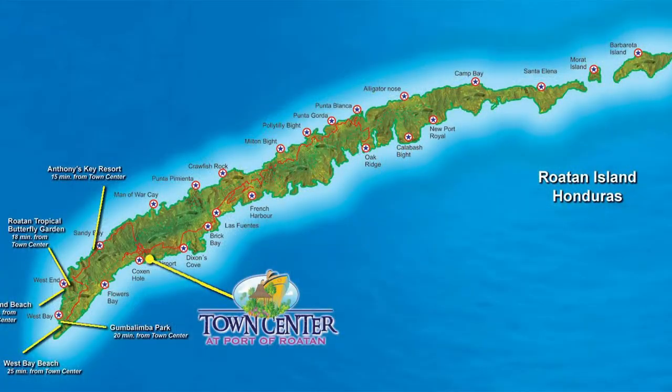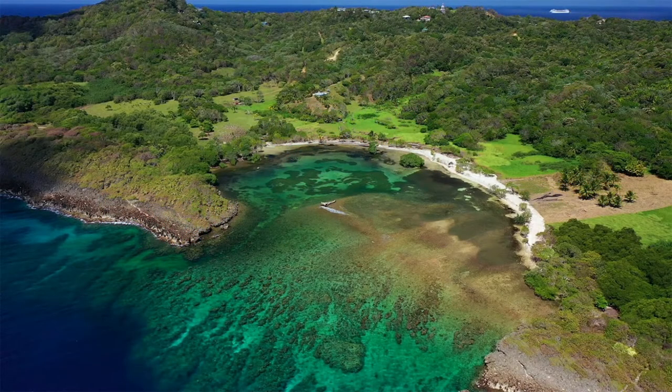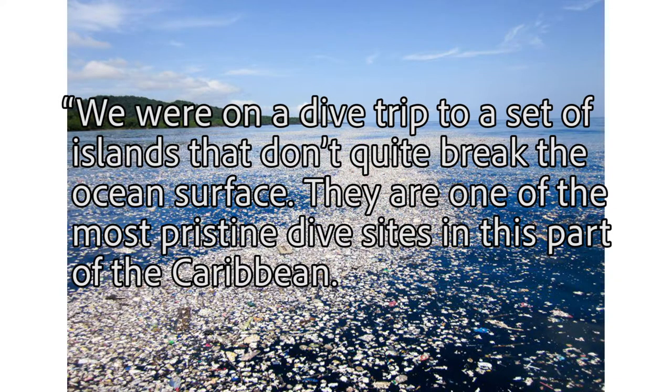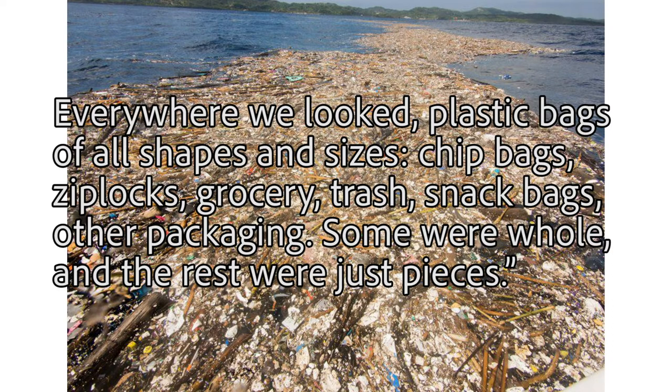In other environmental news, this is a related story from a couple of weeks ago. A new plastic patch was recently located 15 miles off the Caribbean island of Roatan. The patch is larger than the island itself, and the island is known for its pristine water by divers worldwide. Photographer Caroline Power, who has a home there, said: 'We were on a dive trip to a set of islands that don't quite break the ocean surface. They are one of the most pristine dive sites in this part of the Caribbean. Everywhere we looked, plastic bags of all shapes and sizes — chip bags, zip locks, grocery, trash, snack bags, and other packaging. Some were whole and the rest were just pieces.'